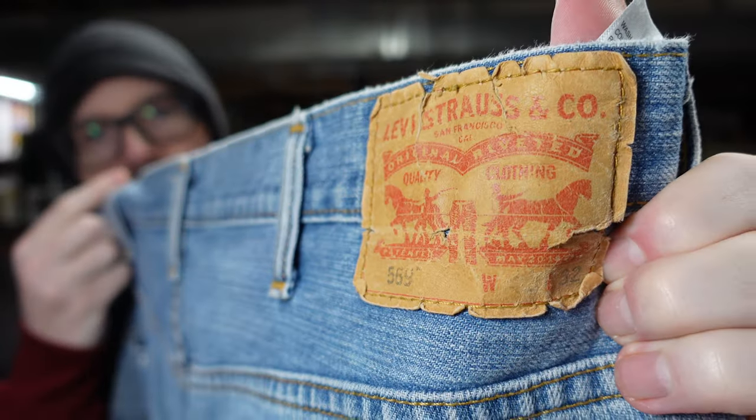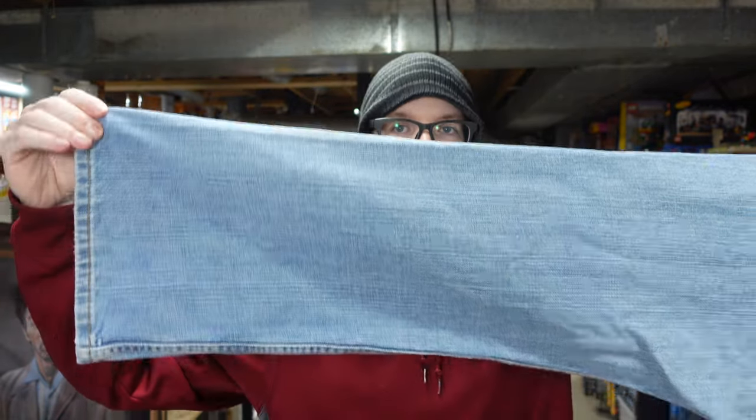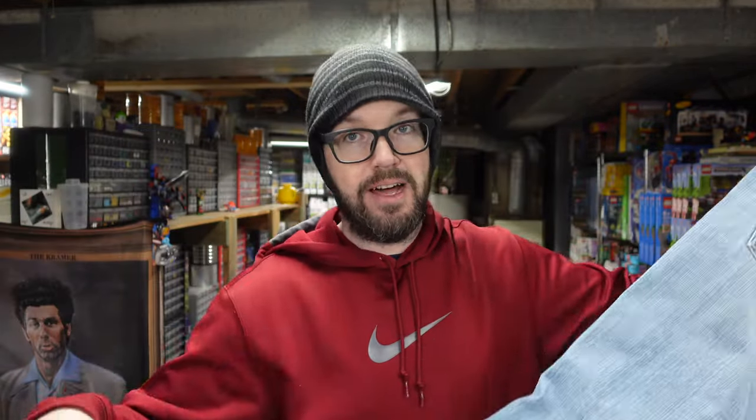Pair of 569s — not as good as the 560s, but better than the 505s. The 505s are like the lowest tier. Those are the ones you'll find in Walmart and Costco and other department stores, apparently.